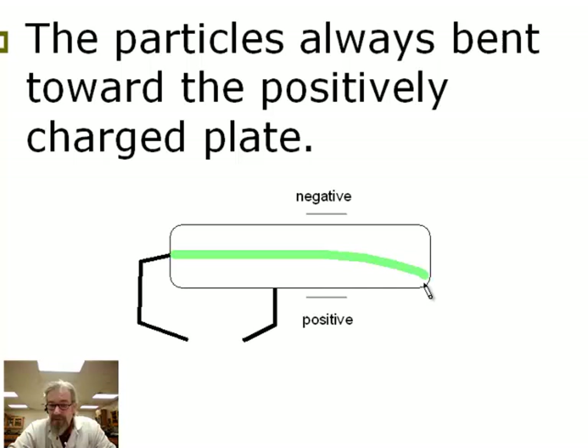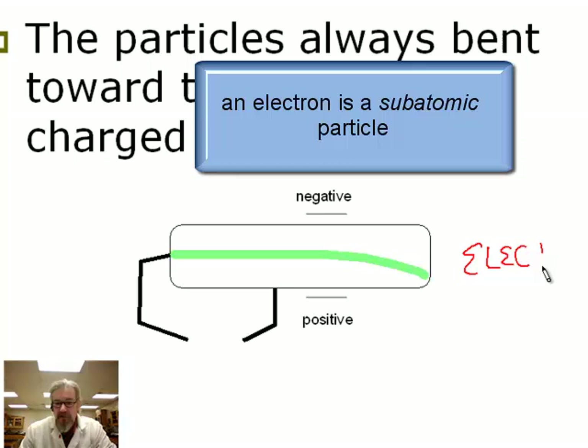His explanation was that if the only thing in that tube was atoms, and he knew that atoms were electrically neutral, there must be some little particle in there that is negatively charged. He named these little particles electrons — these little bits of matter that were in atoms.